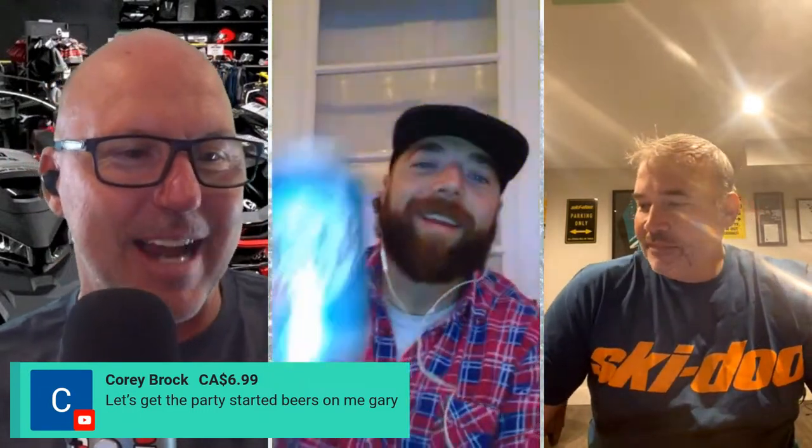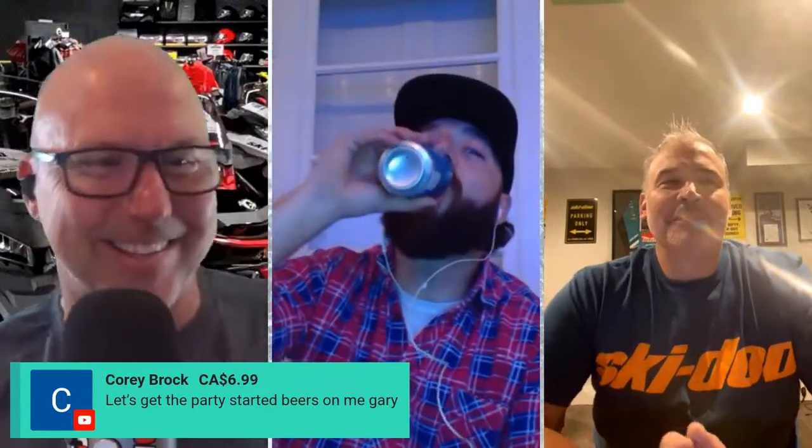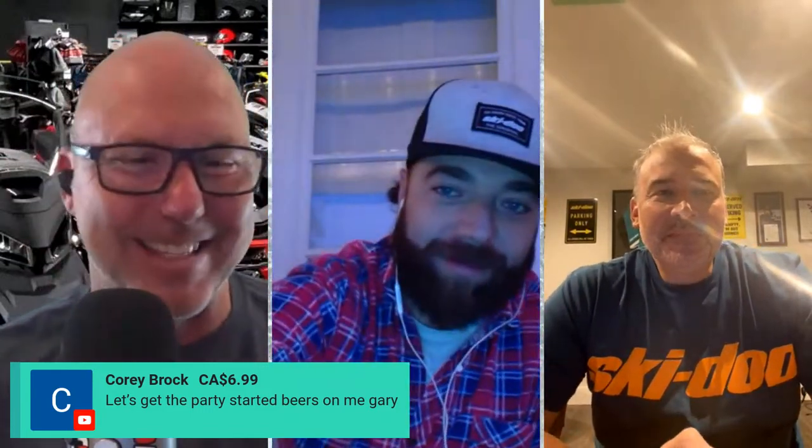Corey Brock kicks it off with a super chat - let's get the party started, he says tonight is on him. Thanks Corey, appreciate the super chat. David Barker says giddy up, Cranky Sleds is in the house, Keith 63060 says hey guys, let's go sled heads. Uncle Buck, Skidoo 600R - I'm going to be here all night reading names.